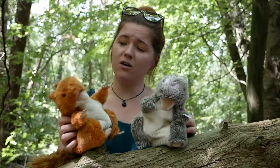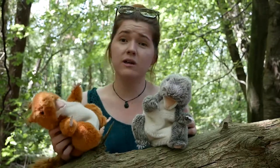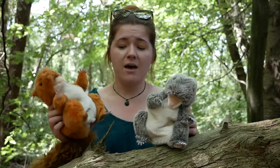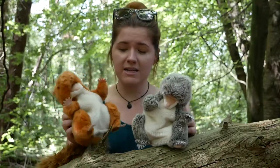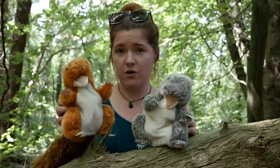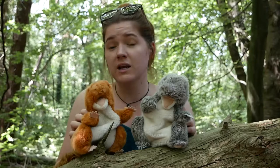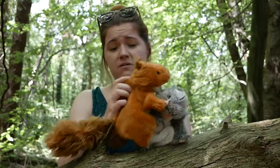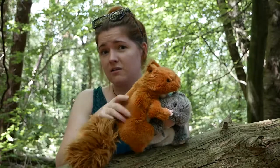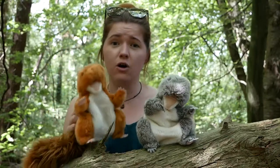Basically, our red squirrels have all different colour variations of coat just like we do with our different coloured hair, and we also have melanistic and albino squirrels. Melanistic squirrels have all-black fur and don't have the white belly. If you go somewhere like Nubra on Anglesey, quite a few of the red squirrels there have very dark, almost black backs, but they have the white belly — so they're not melanistic, they just have very dark coats.